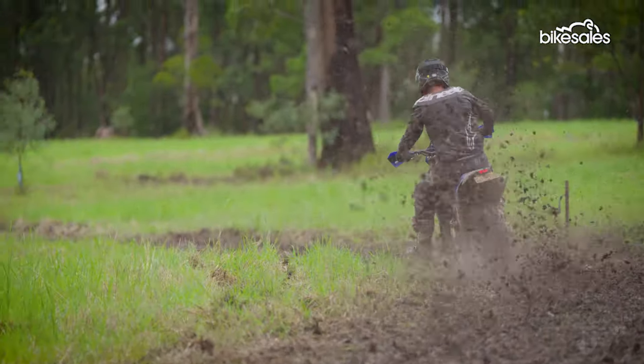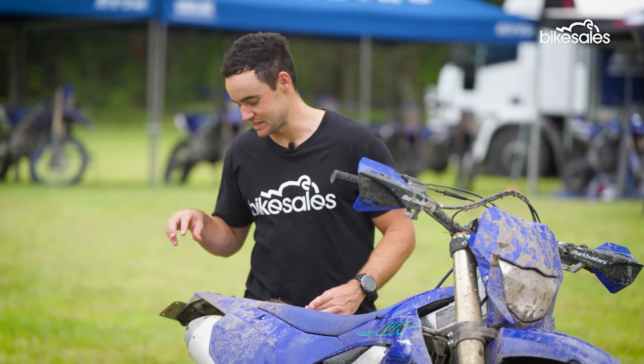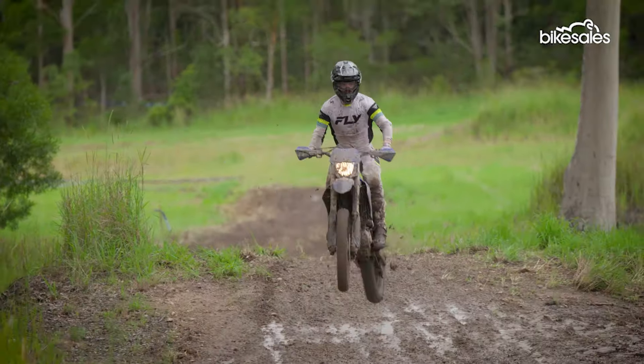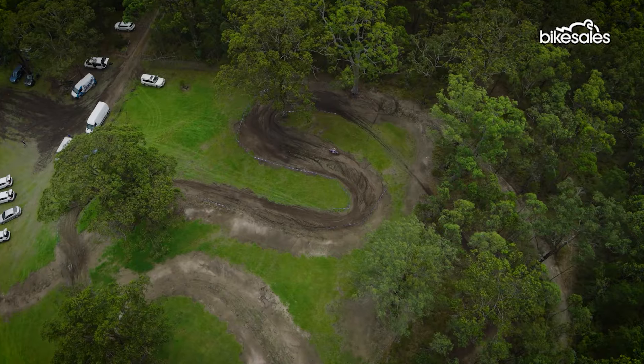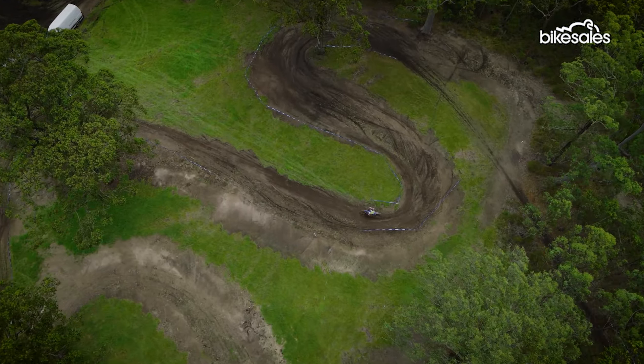One bit of feedback: this has the FIM rear tyre on the back that makes it ADR compliant and registerable in Australia. The knobs are only 10 to 12 millimetres long — a lot shorter than a typical knobbly tyre. So when it was greasy, muddy, and full of water, you're not quite getting the same amount of traction, which was especially the case on the grass trail.